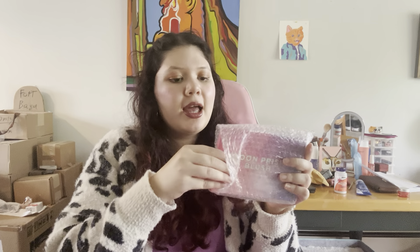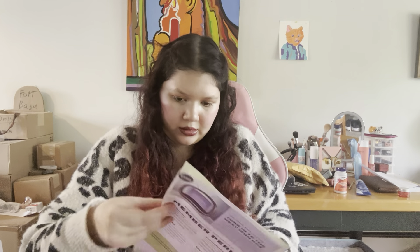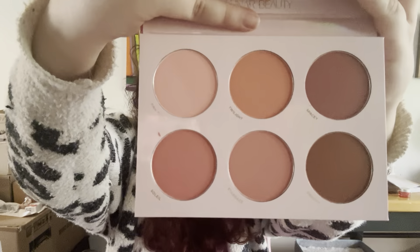The next thing I have is the Moon Prism Blush Palette, and this is by Lunar Beauty — so, Manny MUA. I was really excited for this. I think this paid for the whole box. Since this is a Powerpix, Ipsy chose this for me. It is $35, which I think is decent. You get some blushes — I thought there was a highlighter, but it's just blushes. Really pretty blush palette — look at that.